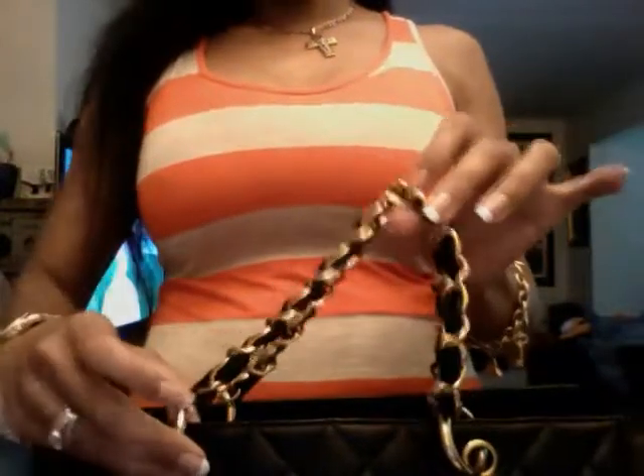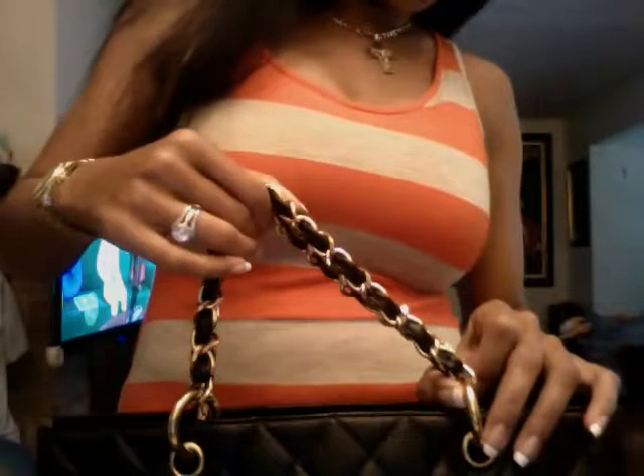Either way it's nice. Now this is the shoulder strap — it really looks new, no scratch at all for a vintage bag. It's just really well taken care of.